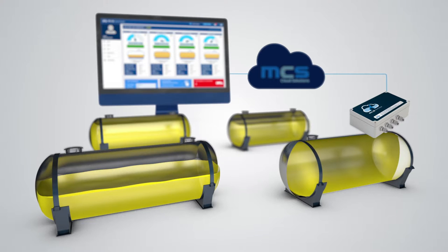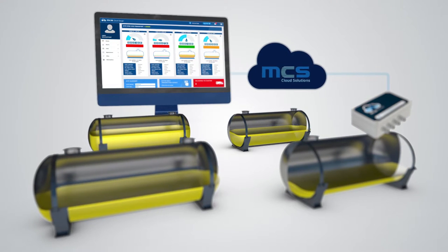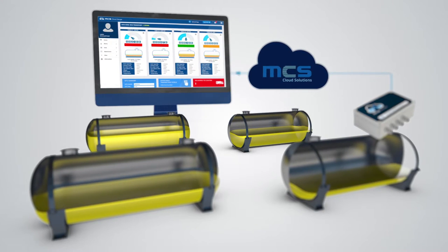CloudGauge gives you complete control of multiple tank and site stocks from one screen, replacing the need for software at multiple locations. Events and updates are sent automatically to the CloudGauge website.